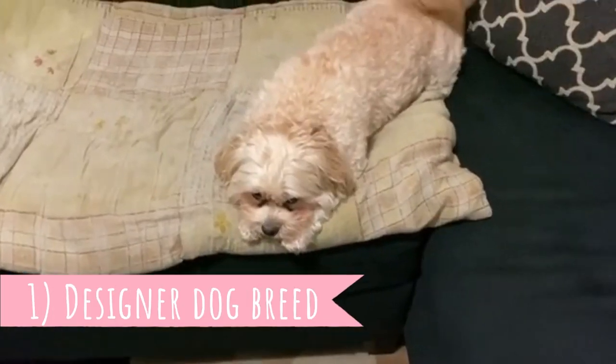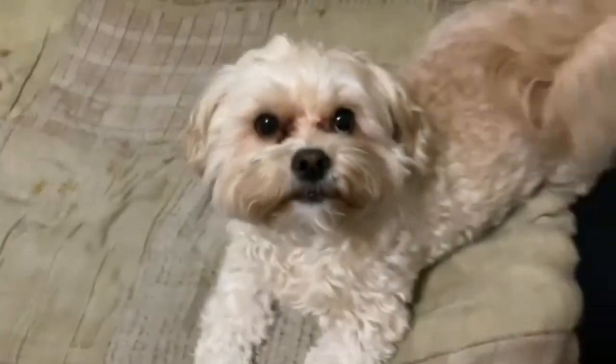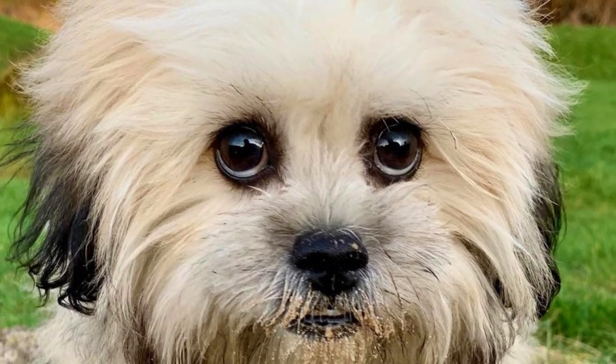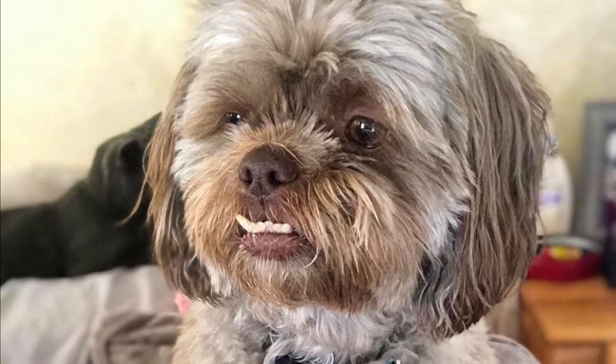Number one: designer dog breed. The Peekapoo is a crossbreed between two purebred dogs, a Pekingese and a Poodle. Of course there could have been crosses of these two breeds for centuries, but it was not until the 1950s that they were bred together intentionally to develop a new breed. The Peekapoo is among the first of today's popular Poodle crosses, or doodles, to be developed.